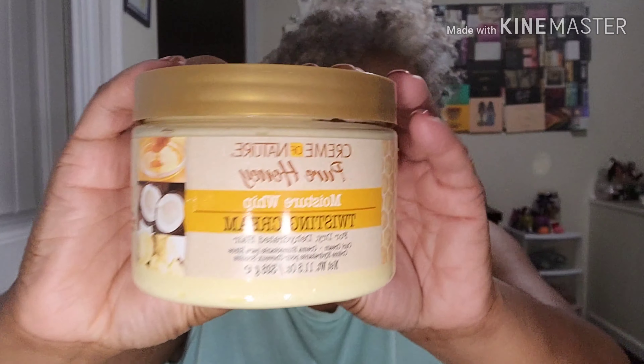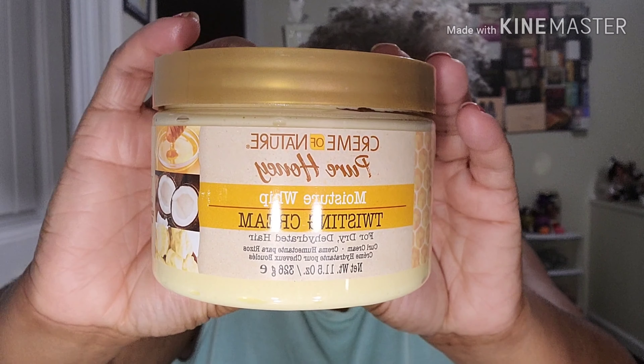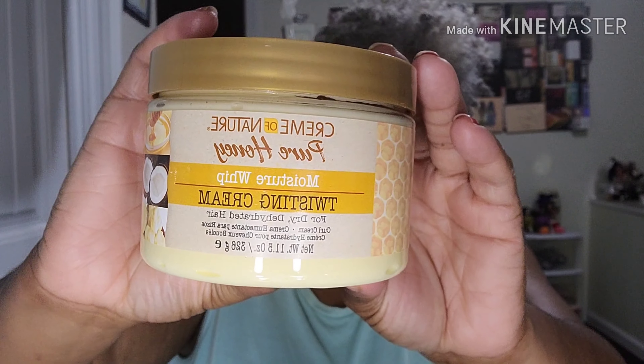I also picked up the Cream of Nature Pure Honey Moisture Whip Twisting Cream. I did have a gel from this brand before, but I ended up giving it to one of my friends who's natural — she was on the verge of relaxing her hair if she didn't find something that worked. She tried it and liked it, so I wanted to try this twisting cream and went ahead and got it.